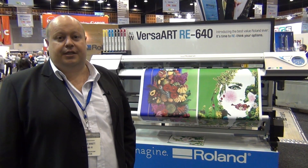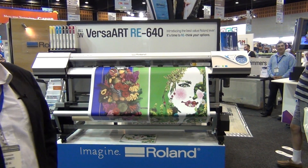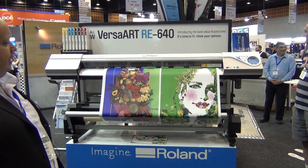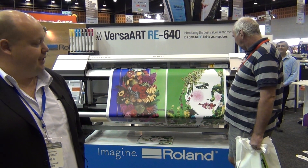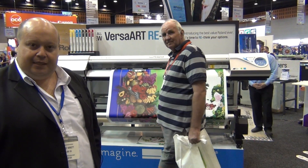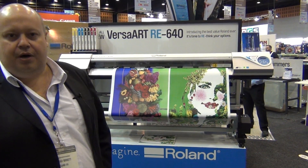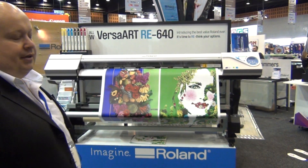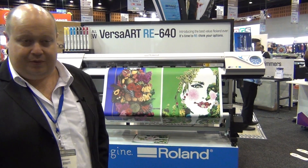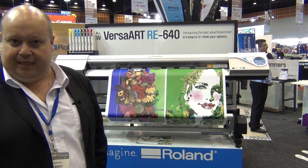We'll start off with a new product we're literally just launching at this show: the RE640. It is a 64-inch high-speed production printer. It'll print up to just under 24 square metres an hour for banner applications. It's four colour, up to 880 mil per colour. Production-wise, it's easy to just let it run. Under $5 a square metre for ink costs, often dramatically under it. Latest generation print heads.